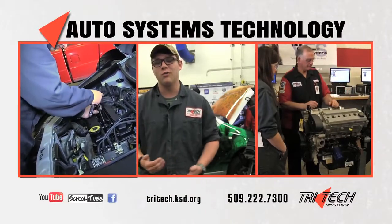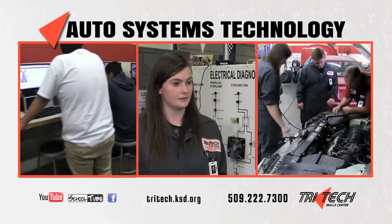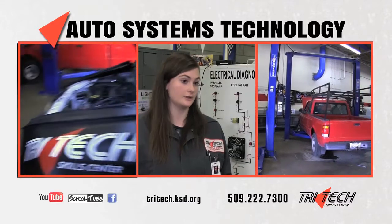We're doing things like head gasket repairs, we're tearing down engines and figuring out what's wrong with them, and it's a really great experience. I'm more of a hands-on learner than a sit-in-a-classroom type learner, so being able to come out here and work on cars a lot helps me learn easier.